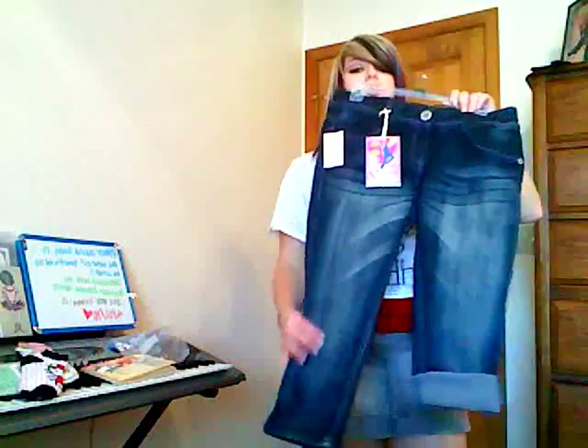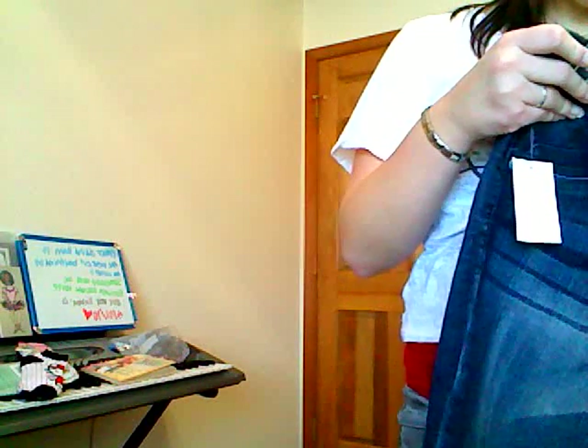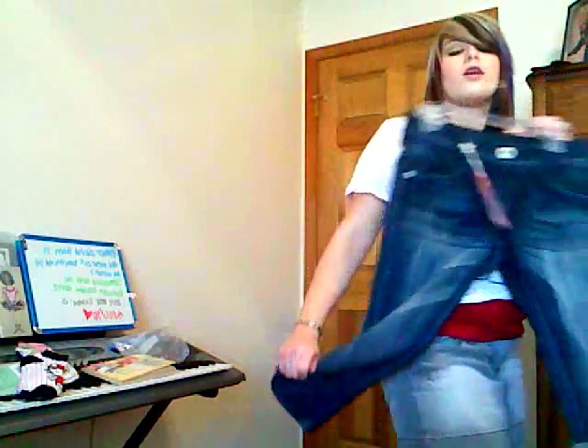The last thing I got was a pair of capris — nothing special. They look cute on; one leg is rolled up right now. These are by a brand called Rewind American Brand, I think. They're just a faded wash and this is weird — there's no zipper. But I guess that's cool and they're stretchy too.